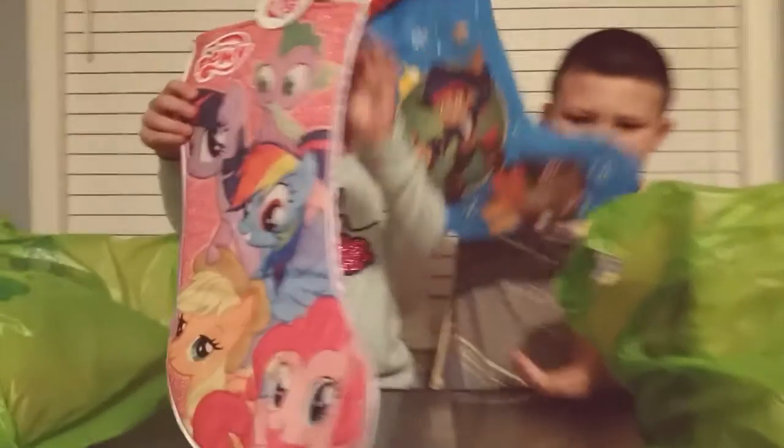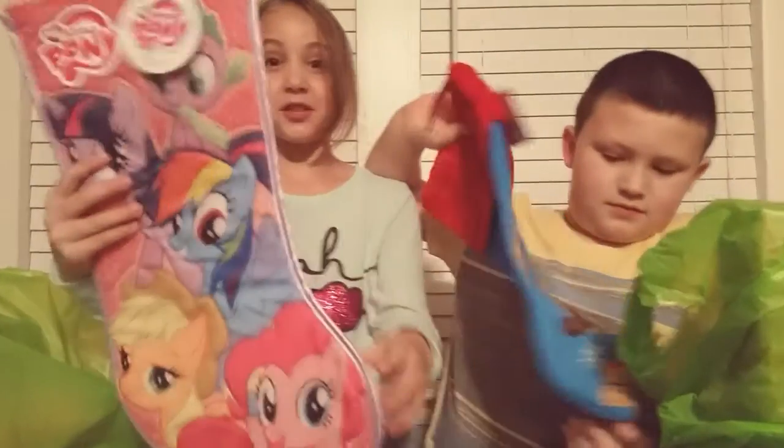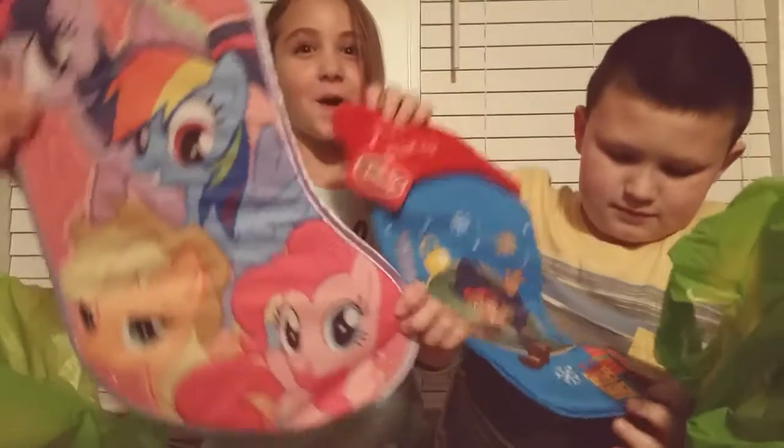We got stockings and they were on sale for $5.99. Can you believe that? And they are stockings for Christmas!